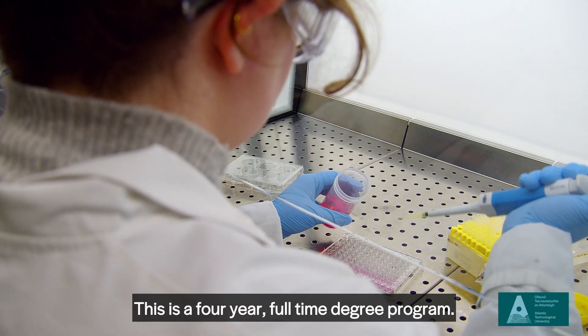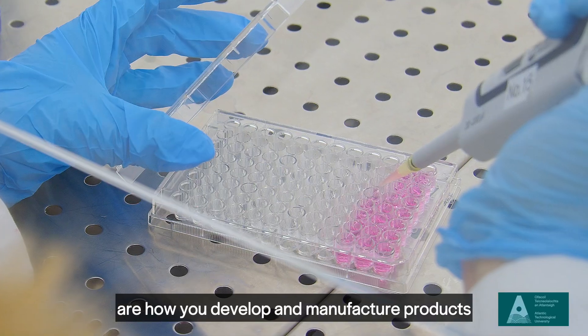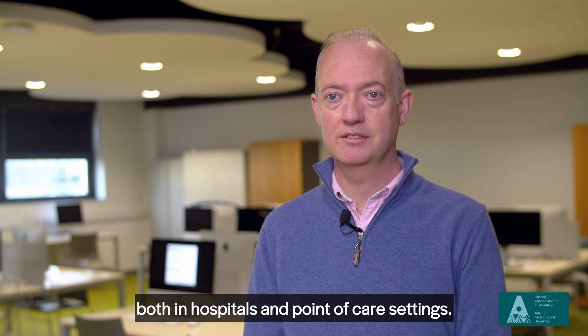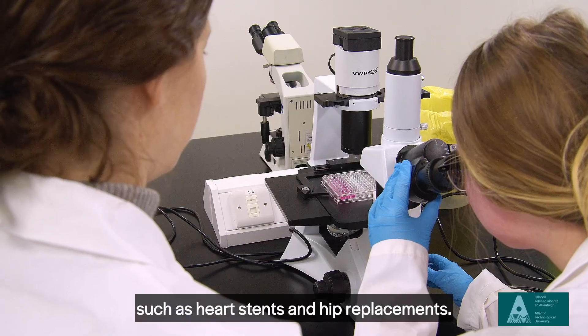This is a four-year full-time degree program. Some of the elements we cover are how you develop and manufacture products that diagnose diseases both in hospitals and point-of-care settings. We also cover how medical devices are made, such as heart stents and hip replacements.